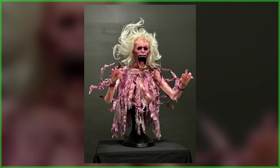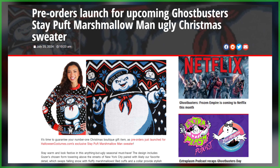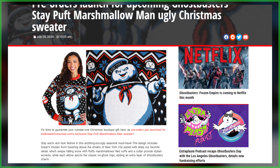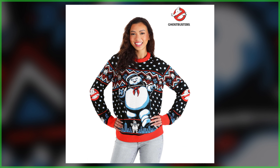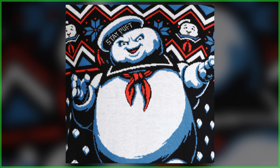Before we finish this one off, I should provide a quick heads-up on a pre-order that just launched. Shipping next month, HalloweenCostumes.com's exclusive ugly Christmas sweater of the Stay Puft Marshmallow Man is now available to pre-order. You're going to be able to stay warm and look festive in this anything-but-ugly seasonal must-have.